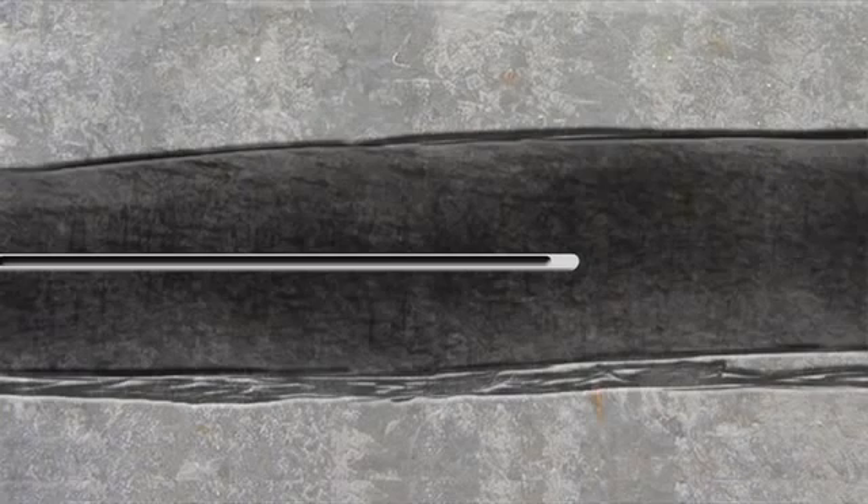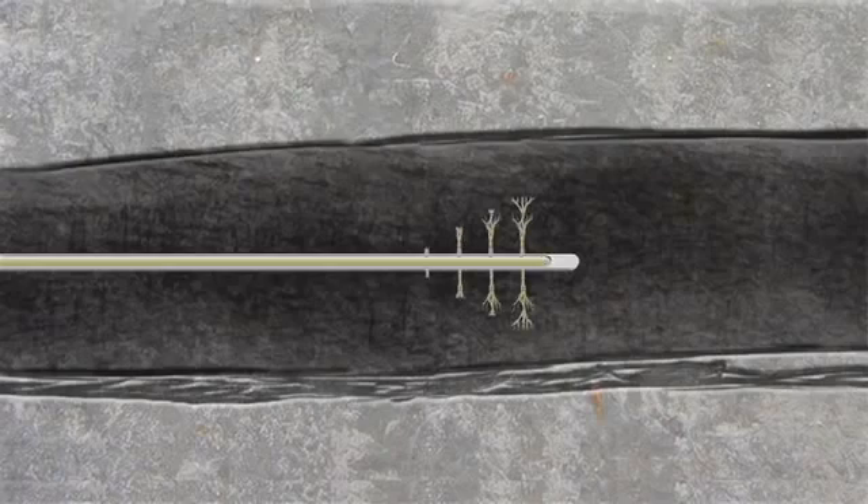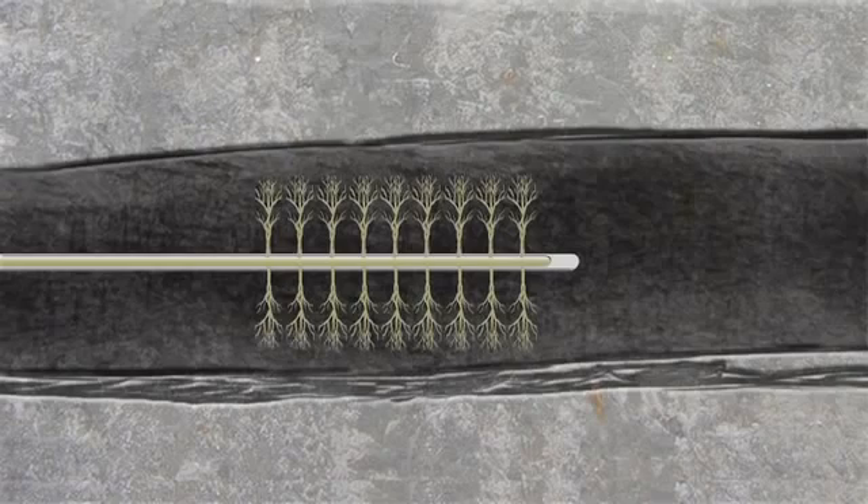This is a safe and proven technology that's been in use since the 1940s. A mixture of more than 99% water and sand and less than 1% additives is pumped into the well under high pressure. The mixture is pumped down the well and out through the perforations into the surrounding shale formation.